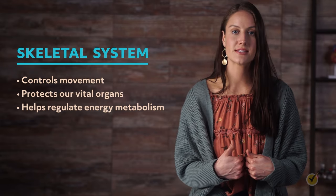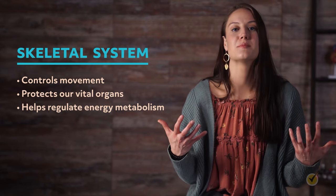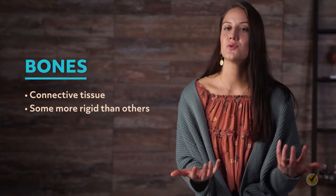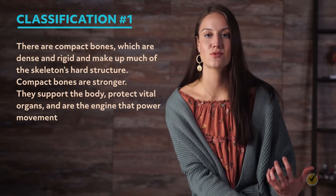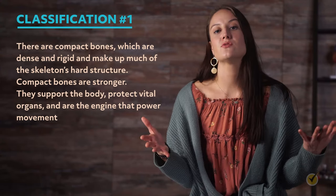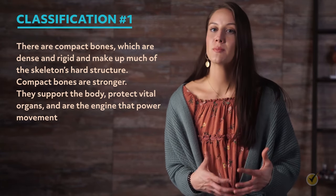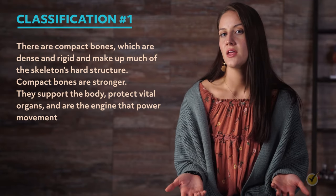The skeletal system controls movement and protects our vital organs, and relatively new research shows it plays a role in regulating energy metabolism. Bones are connective tissue and have two classifications. Compact bones are dense, rigid, and make up much of the skeleton's hard structure — they support the body, protect vital organs, power movement, and release calcium and phosphorus into the body when needed. Long bones like the tibia, femur, and fibula are examples of compact bones. Cancellous, or spongy, bones are located within the compact bones — softer and spongier, they control the production of red blood cells, and you'll also find nerves and bone marrow within them.